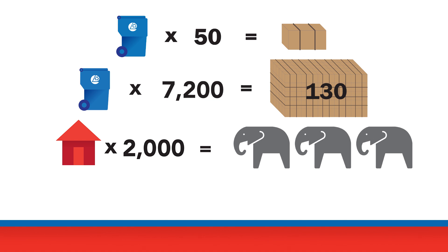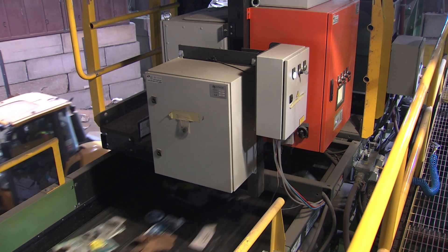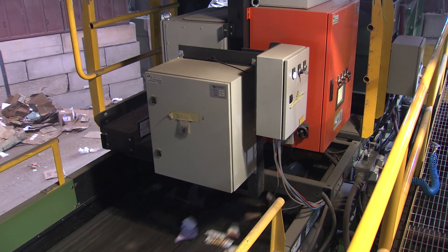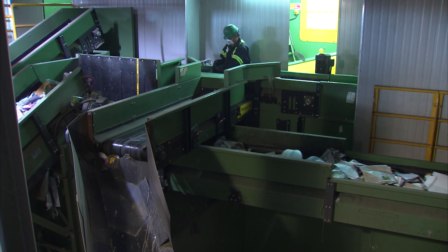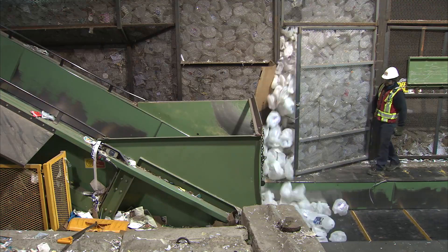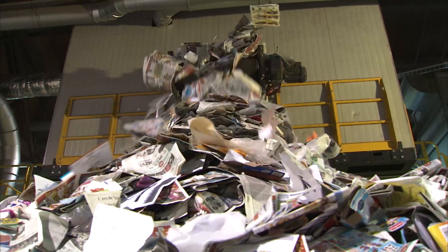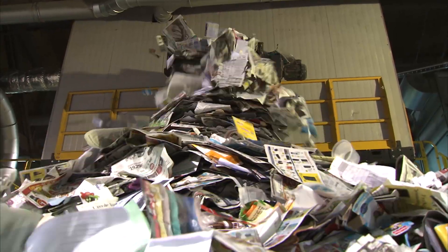Every week, we ship thousands of tons of baled recyclables for remanufacture into new products. When you put all these numbers together, you can see we're doing our part to create a more sustainable world. Our single stream system involves cutting-edge technology and highly trained people. Each part is very important to our process. Using one of the most advanced systems in the world, we're diverting over 80,000 tons of reusable resources from landfills every year.